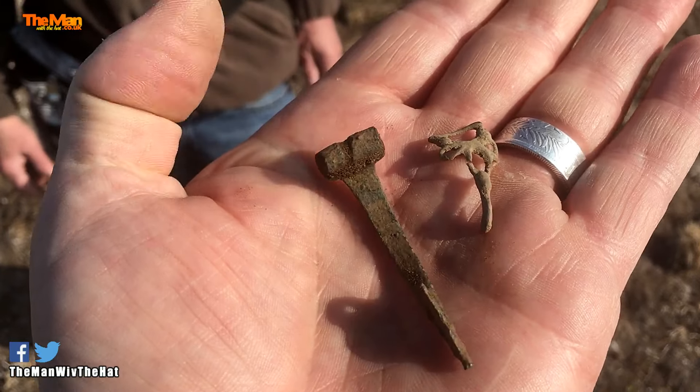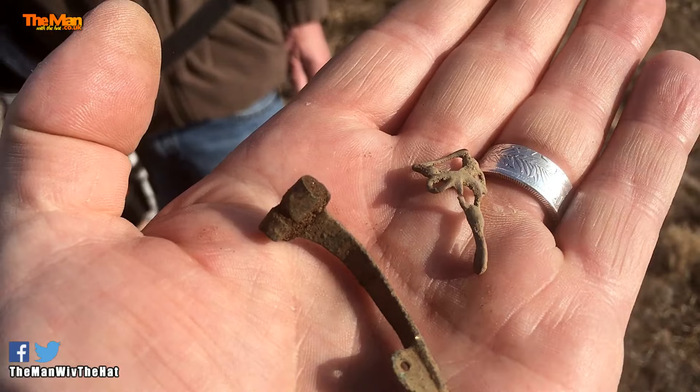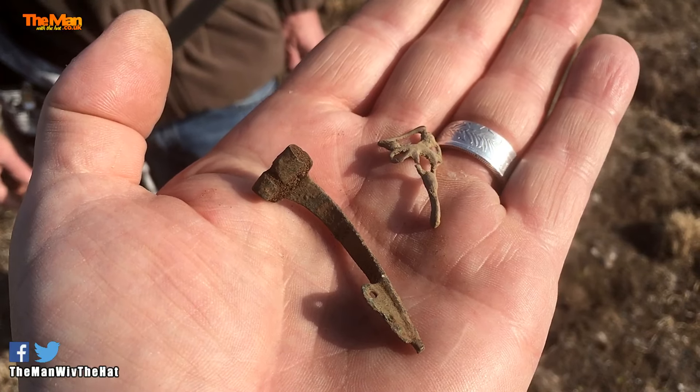And today I said, well, go on, but we won't find much because we just don't find much. But they've dragged the grass, as you can see — it looks all dragged and dying back. And he's just found these: a little Roman brooch and a Tudor dress hook. And I found three shotgun cartridges.